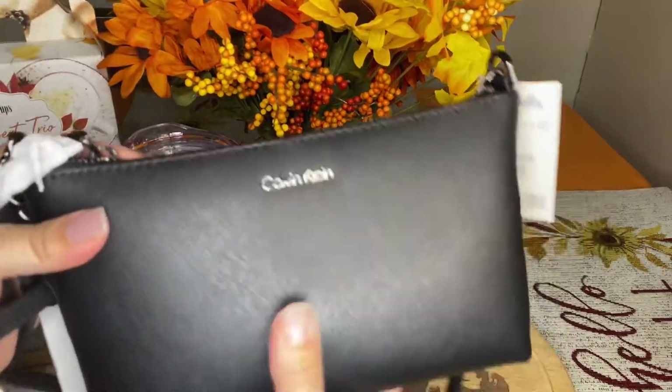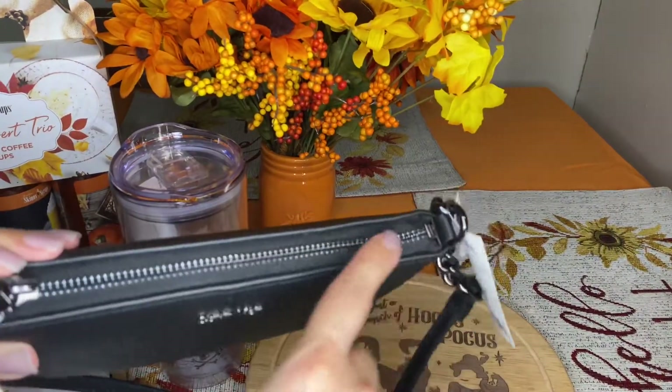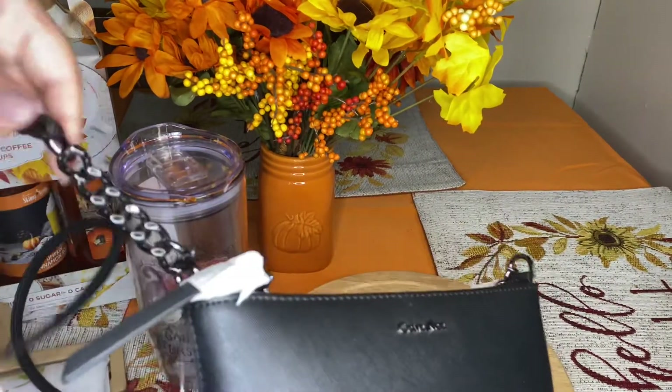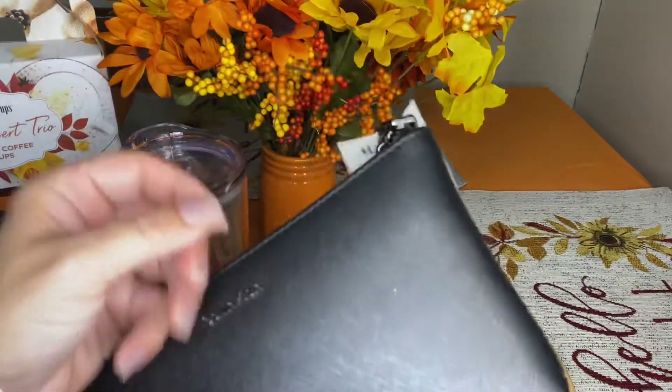And this is the last thing I bought — this cute little Common Climb purse. I like small purses. It's all black, just like I like it, with a black zipper ring. This one was $34.99.